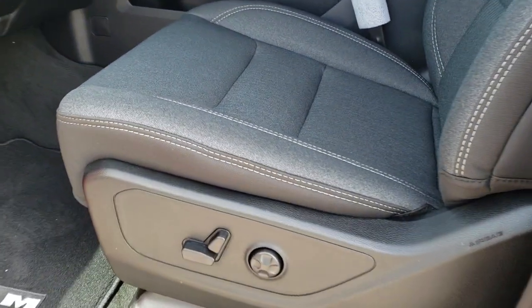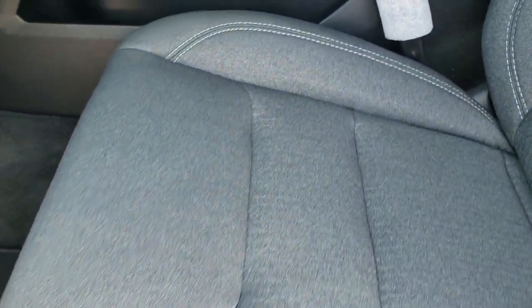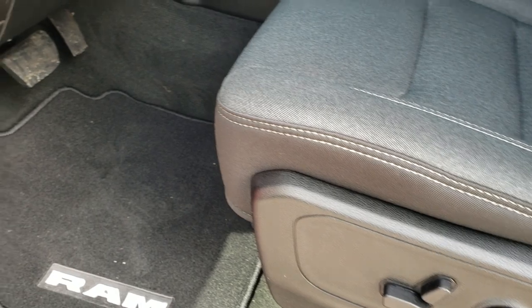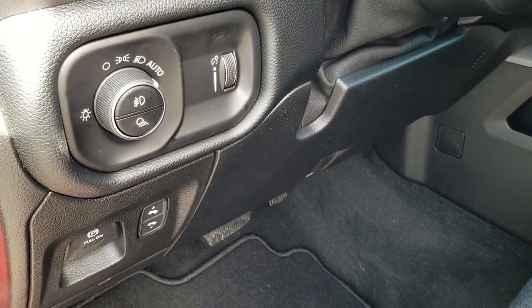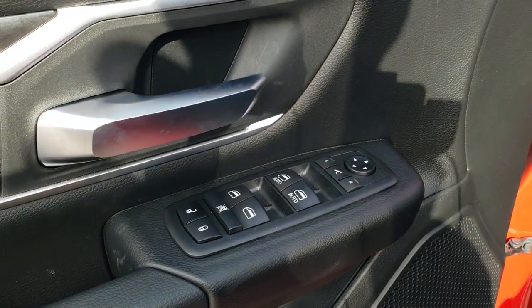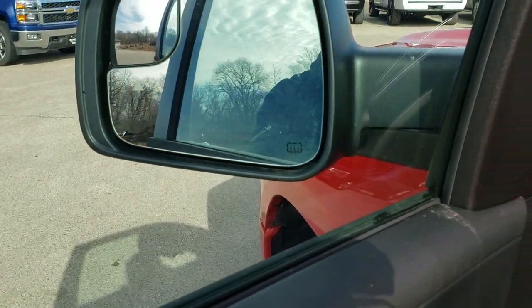Inside, the Bighorn Level 2 package gives you the black and dark charcoal cloth interior. Both of these seats are heated. Power driver seat with lumbar, factory floor mats throughout, power pedals, auto headlamps, tilt telescopic steering wheel, power windows, power locks, power mirrors — and those mirrors do power fold in.